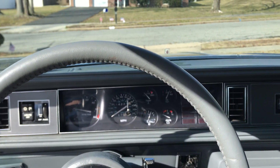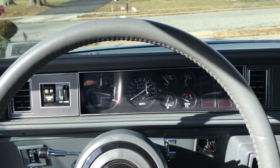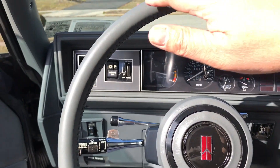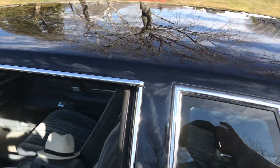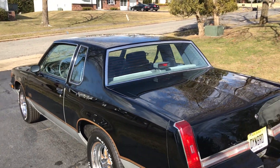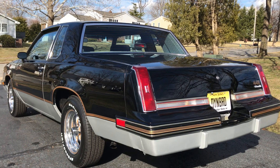In today's traffic it holds up pretty nice — it's got 3.73s out back, so around 70 mph it runs around 3,000 RPM and it seems very happy there. Like everything these days, this car is going up crazy in prices. I feel fortunate that I was able to buy it without breaking my bank, and I plan to keep it.